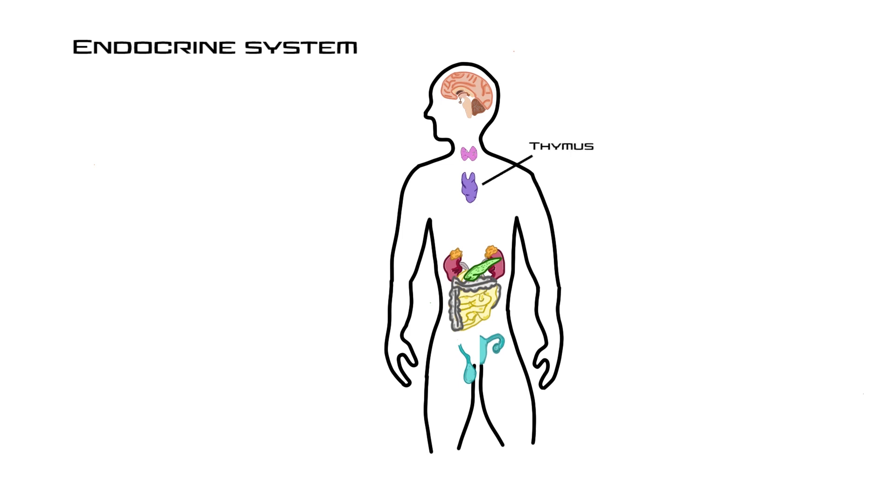Next is the thymus, located just behind the sternum in the thoracic cavity. It is most prevalent during infancy, begins to atrophy at puberty, and is almost completely gone by old age around 75. It produces three major hormones — thymulin, thymosins, and thymopoietins — all important in the production of T cells, a type of white blood cell. Because it atrophies with age, children have a short window to maximize their immune response, which is why exposing kids to germs can be beneficial.